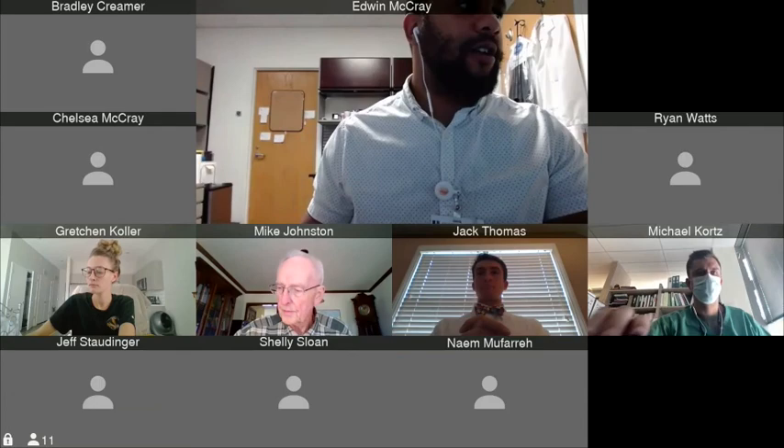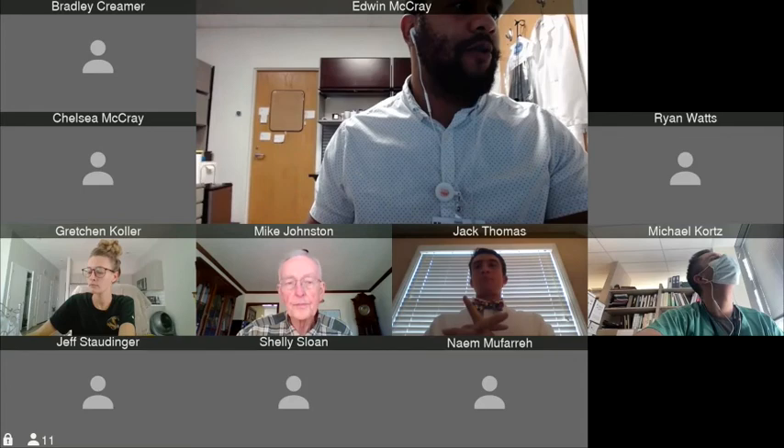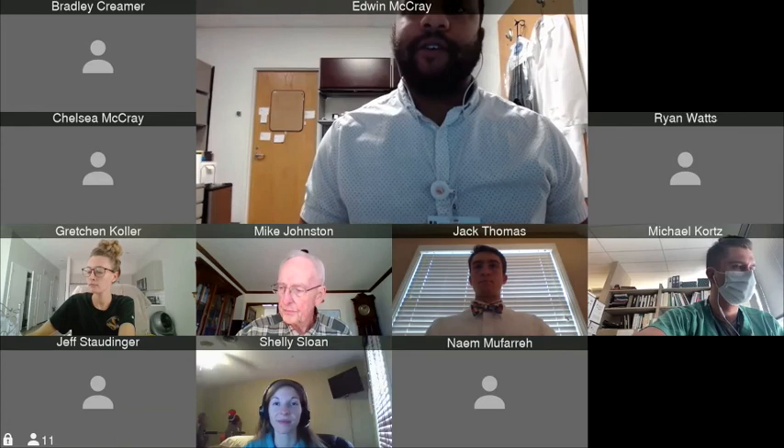I'd like to take the time to first thank Shelly and Dr. Stottinger for helping us put this on. This is our third or fourth journal club now. They've been going very well and we appreciate their support and them helping us put this together.